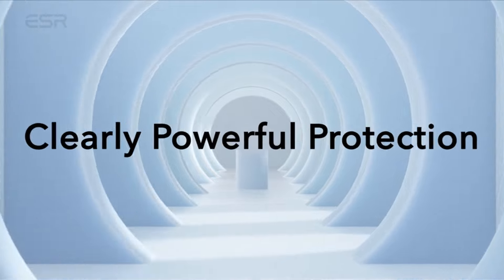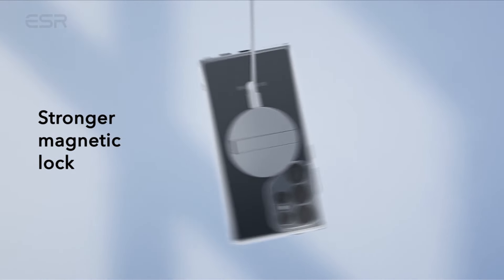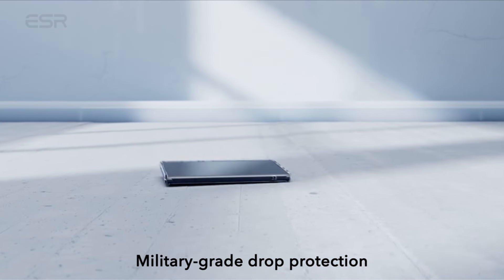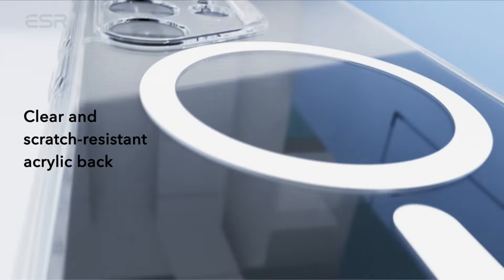The air guard corners, specially designed to absorb shock, fortify the device against unexpected impacts. With a raised screen edge and camera guard, the case provides crucial scratch protection where it matters most. Furthermore, the scratch-resistant acrylic back allows you to showcase your Samsung Galaxy S24 Ultra's original sleek design with confidence.